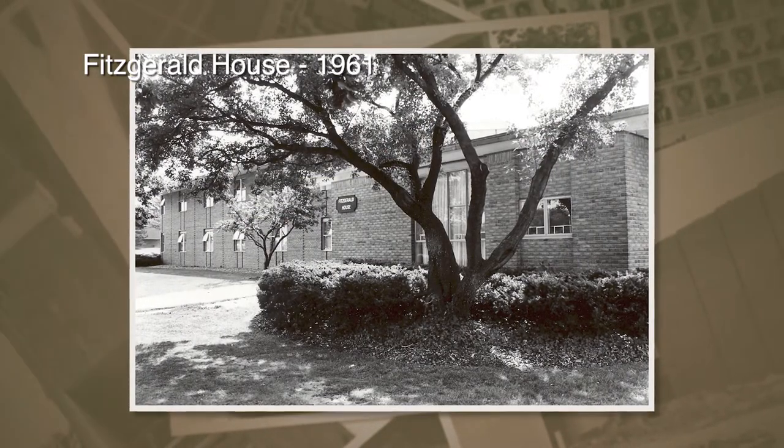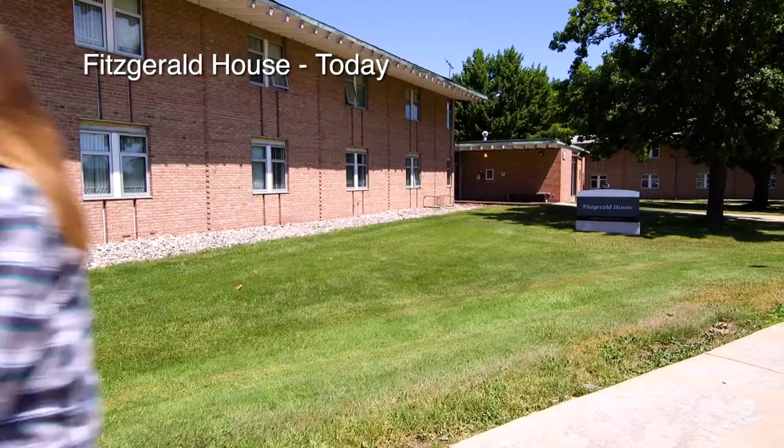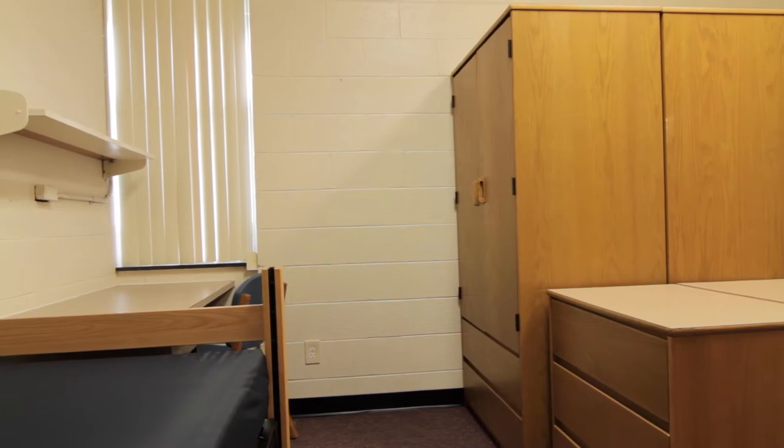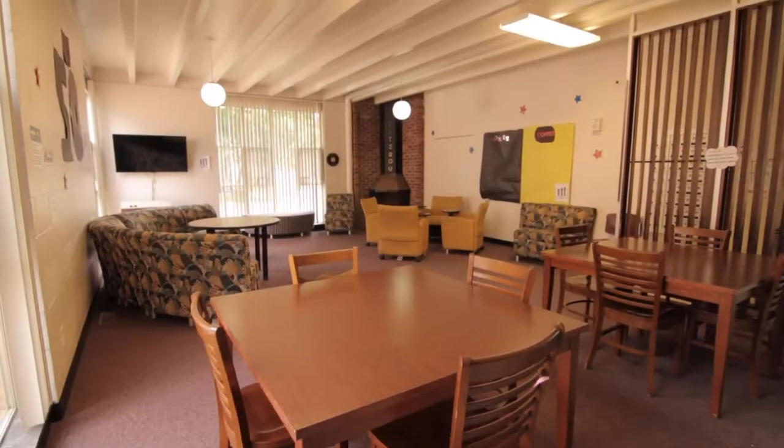Now we are in front of Fitzgerald House, which was built at the same time as Annabelle and Prayelle House back in 1962 and 1963. Some of you may have lived here when you were students and remember that it has two stories and community bathrooms — and today not much has changed. It still serves as a residence hall to 96 of our upperclassmen students.